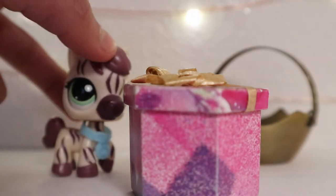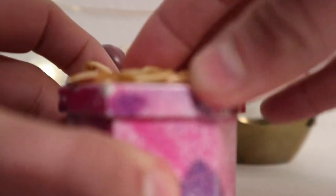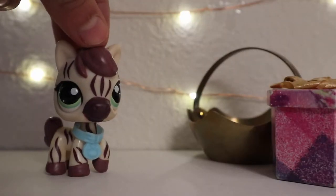The next thing I got was this mini gift box. You can open it. When I first got it I was like, oh it's cute, and now I realize it's a ring holder — a little thing to put rings in. I didn't know that, but it'll be perfect for LPS stuff.